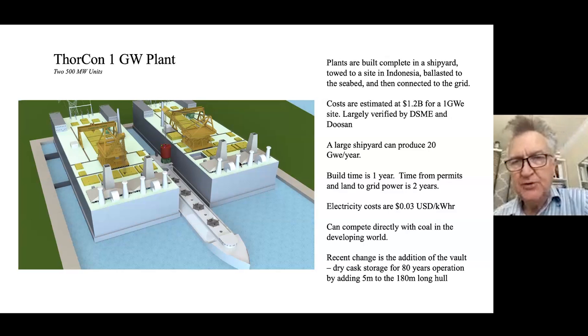Everything is built at the shipyard — 70% by DSME, the third largest shipbuilder in the world, as well as Doosan. Our focus has been on building power plants at low cost and delivering them in high volume. A single large shipyard can produce about 20 gigawatts worth of power plants a year. Given the developing world's increasing power needs, we would need a few shipyards, but there's a lot of shipbuilding capacity around, so we can meet the need and make a substantial dent in total electricity production in the world.